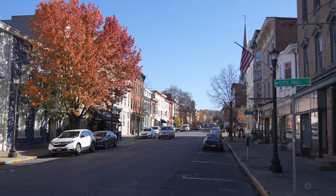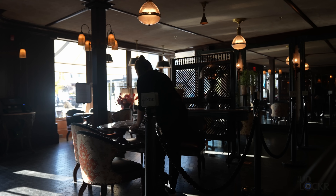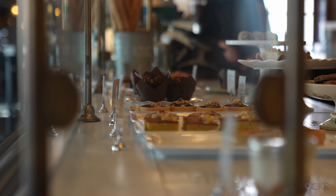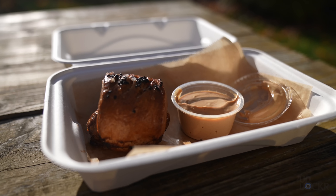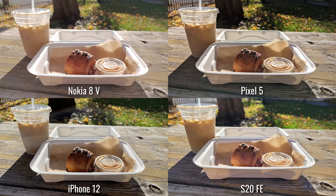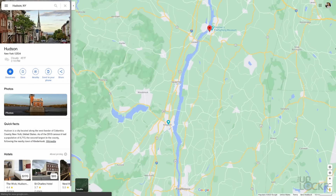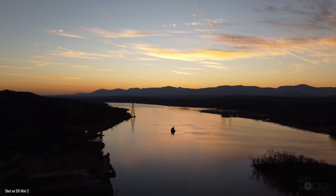But first things first — coffee. Today's video takes place about a two-and-a-half-hour drive north of New York City in a town called Hudson, located in the Hudson Valley on the Hudson River.